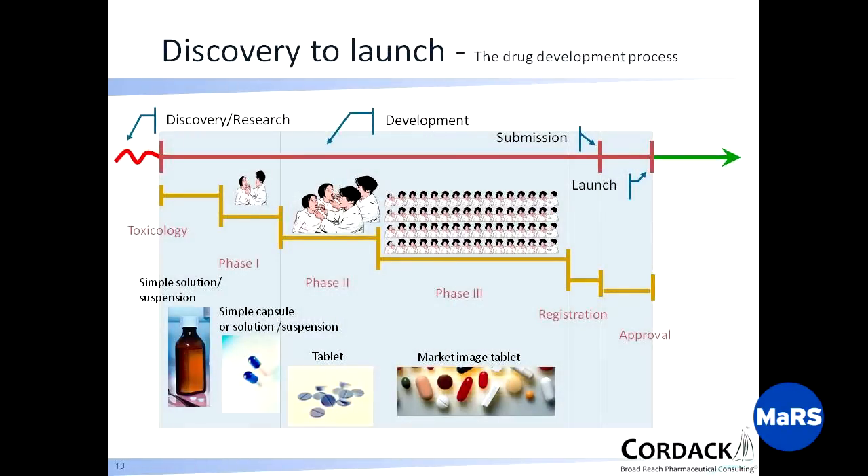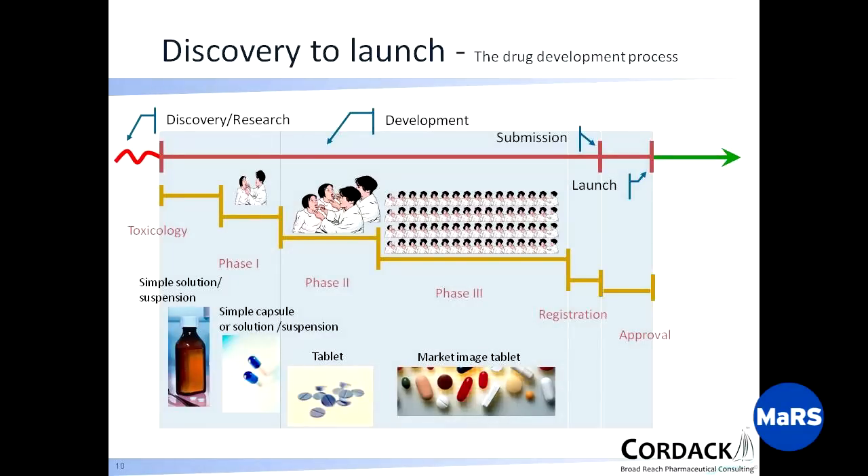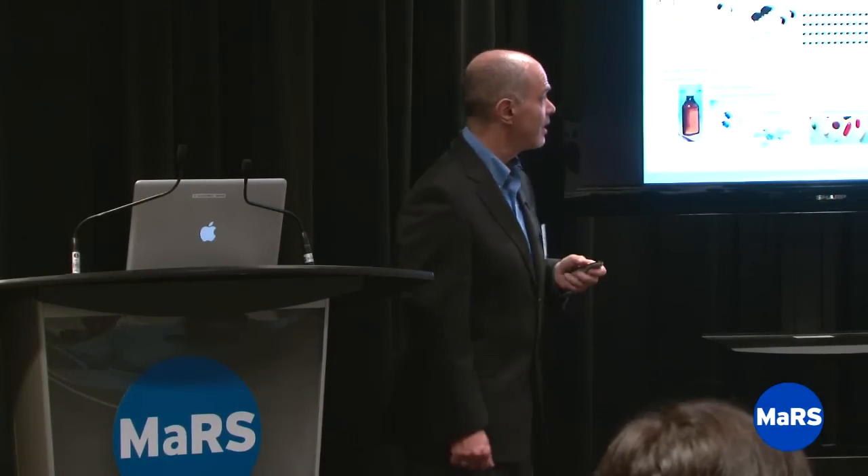You start to get into the market image tablet later on, because when you get into phase three, you want to change the formulation as little as possible. What you're doing is providing the data package for the regulatory authorities that enables them to approve your drug. All changes create uncertainty, and regulators don't like uncertainty because you have to prove that you are certain this is safe. Then you put your registration package together and you're going to be arguing and trying to persuade the regulatory authorities that you know what you're doing. If you're lucky, you get approval and can go on and launch.